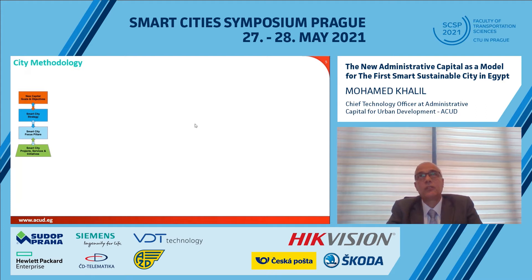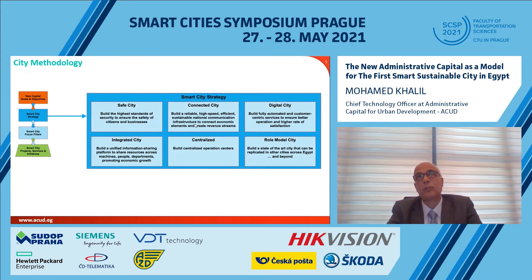From these objectives and goals, we identified six main pillars of our strategy. First, to build a safe city built around the highest standards of security to ensure the safety of citizens and businesses. Second, a connected city where we have reliable high-speed infrastructure to connect all the elements and assets. Third, a digital city where all services are automated and customer-centric to ensure better operations and higher citizen satisfaction.